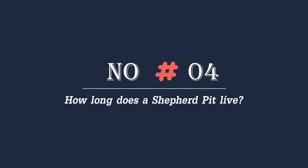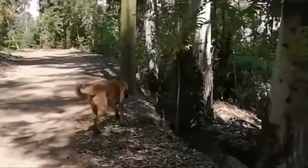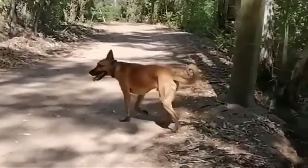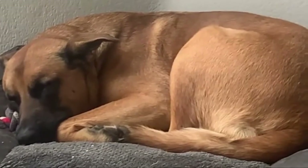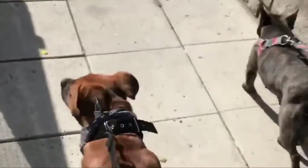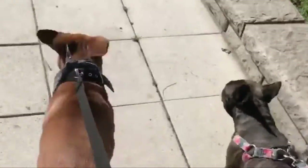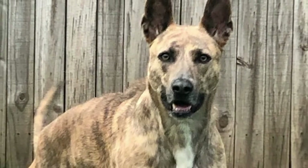Number four: how long does a Shepherd Pit live? The German Shepherd dog and the American Pitbull Terrier, which are the parent breeds of the Shepherd Pit, have an average lifespan of 9 to 13 years. The Shepherd Pit has an average lifespan that varies anywhere between 10 to 14 years. It should be noted that the longevity of the dog might be severely reduced due to certain genetic health concerns.